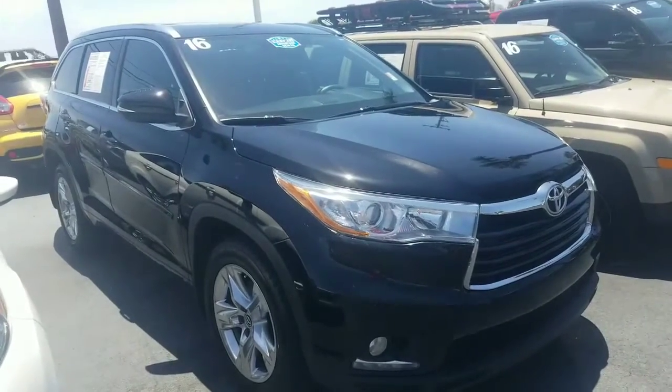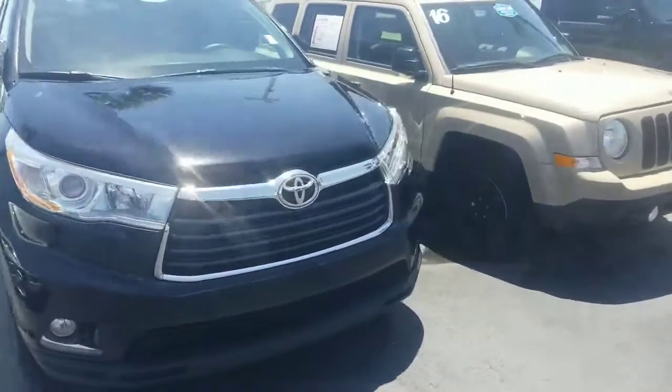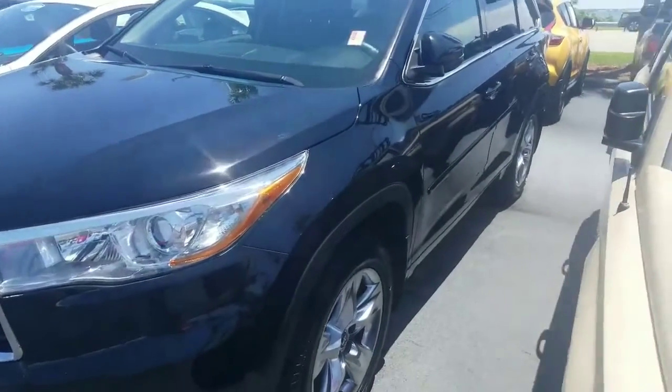Hey there Chantel, this is Eric over at Toyota of Melbourne. Wanted to highlight one of my pre-owned Highlanders here. This is a black limited Highlander in very, very nice shape.